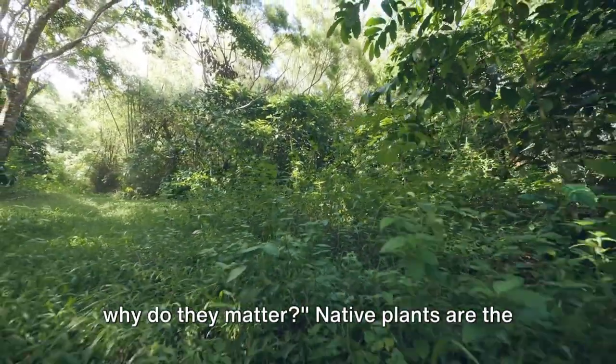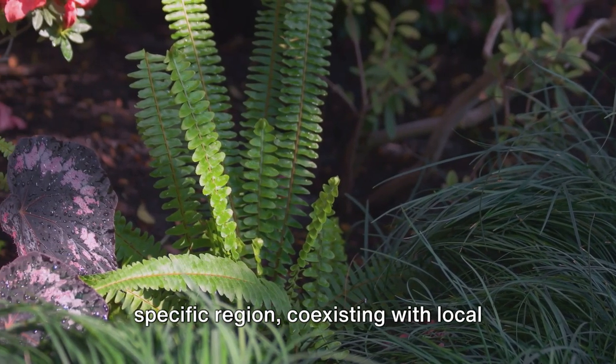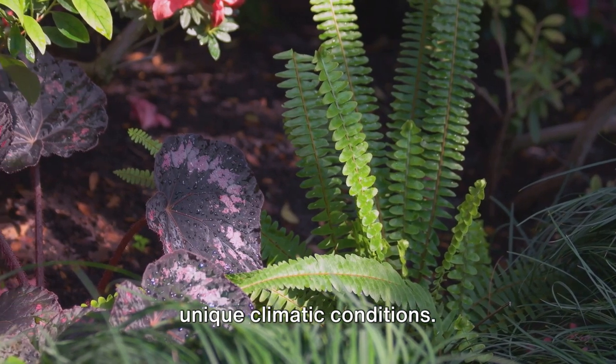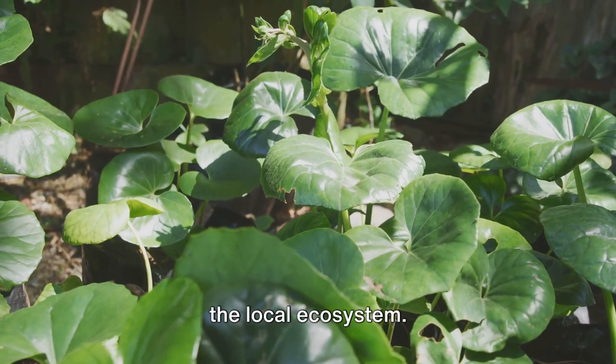But first, what are native plants and why do they matter? Native plants are the flora that have naturally evolved in a specific region, coexisting with local wildlife and adapting to the region's unique climatic conditions. These plants are finely tuned to their environment, forming an integral part of the local ecosystem.